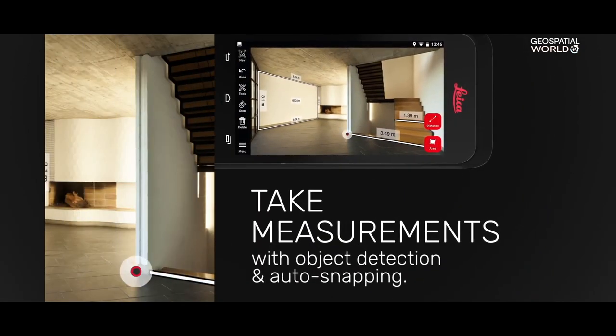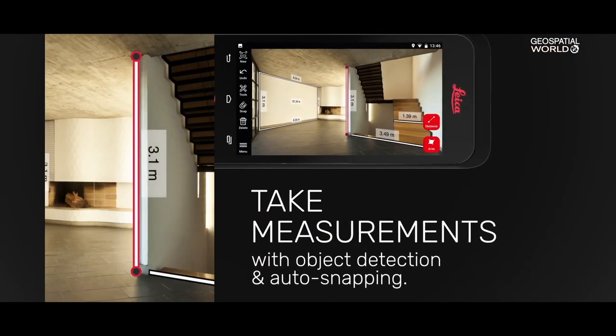Edge computing means that we take processing power into the instrument and make the instrument smarter for having a more refined output data.